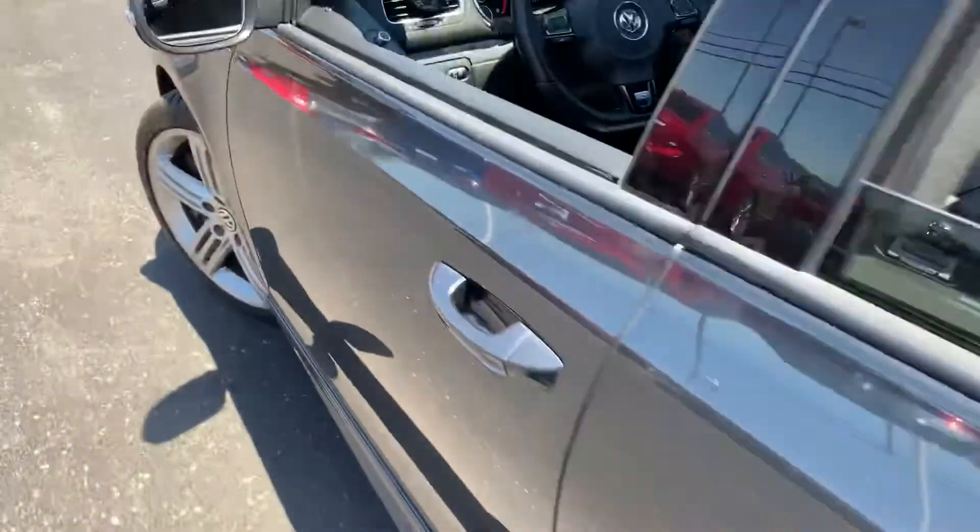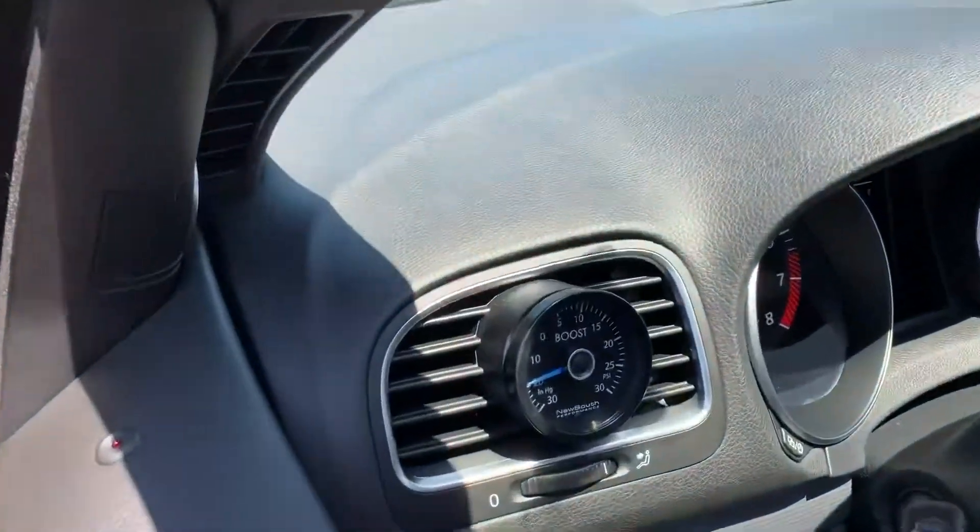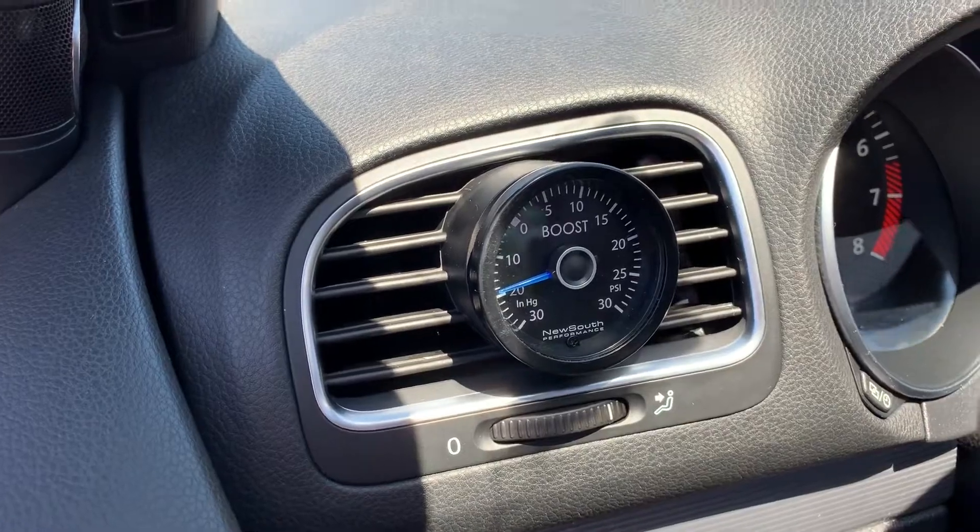One thing I did notice — the previous owner added a little boost gauge into the vent there.